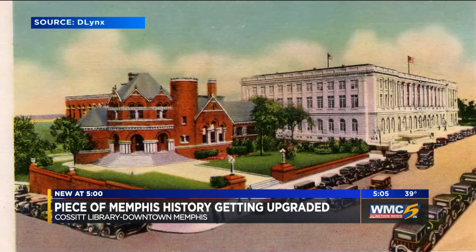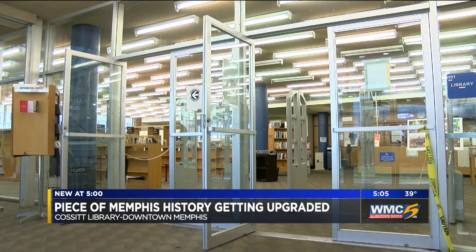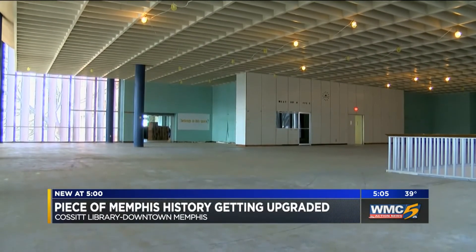LeMoyne-Owen students staged a sit-in here during the Civil Rights Movement in the 1960s. Older portions of the building will remain untouched, but the newer front areas added on in the 1950s are the ones set to be modernized. The renovation is costing at least $3 million.